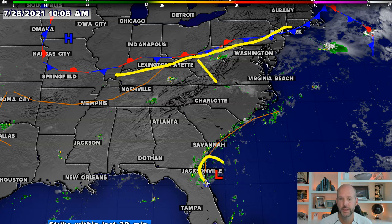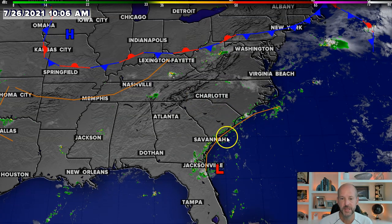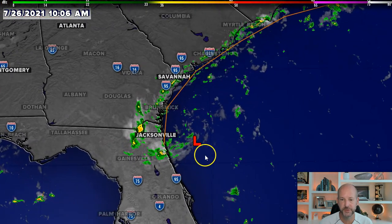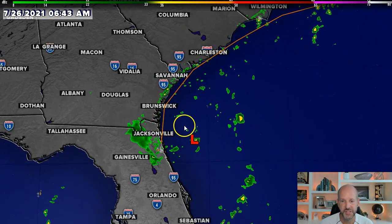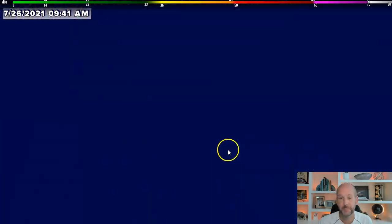We've also got that old low pressure, which had a better chance of developing last week. It's now down to a 30% chance of development. That system is probably going to be more of just a nuisance rainmaker for areas on the coast. It's certainly something we'll keep an eye on, but you can see a little swirl going on there just east of Jacksonville — not a lot of moisture with it.